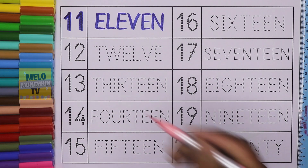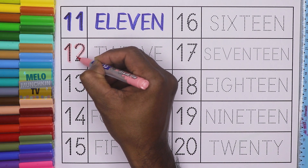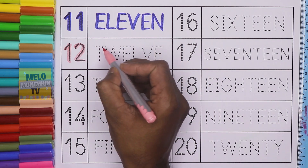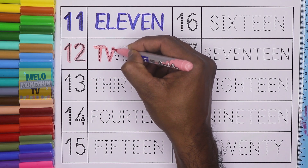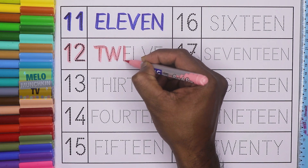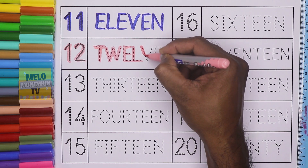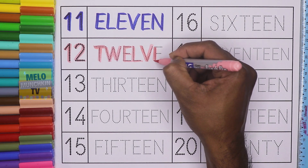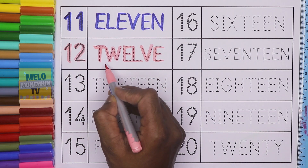Light pink color. This is number 12. 1, 2, 12. And the spelling is T, W, E, L, V, E. 12. 1, 2, 12.